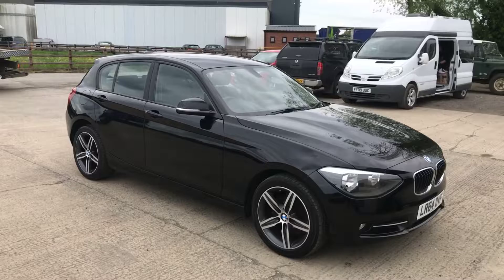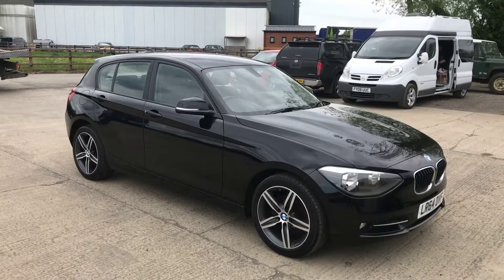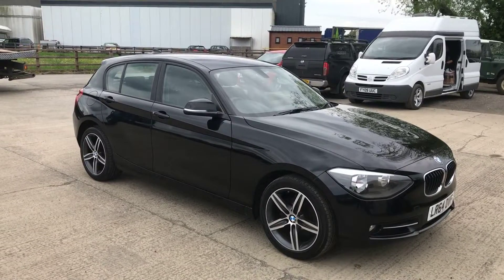That's the black BMW 1 Series 64-plate. Overall in very good condition for a car that's eight years old. Thanks for watching.